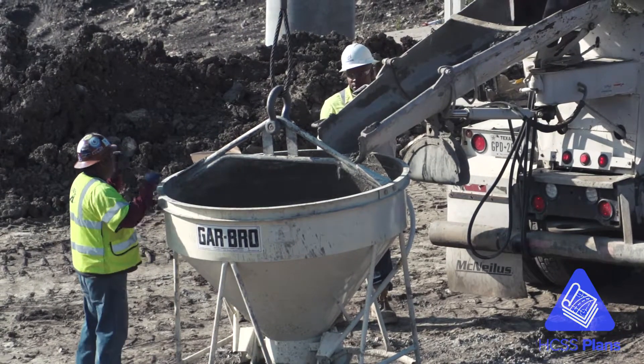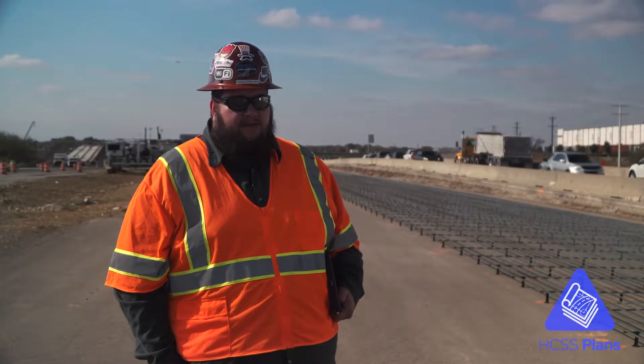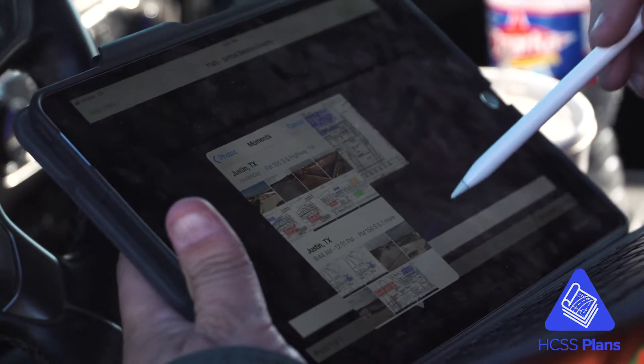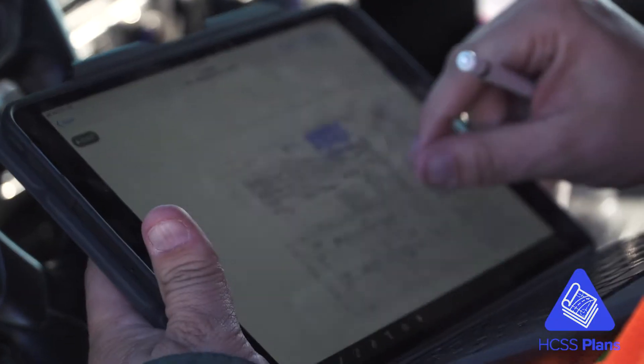Every day I have HGSS plans open doing miscellaneous takeoffs and tracking what the guys are working on, tracking their quantities, writing down annotations of what we're doing that day, and taking screenshots for HGSS time card stuff at the end of the day.